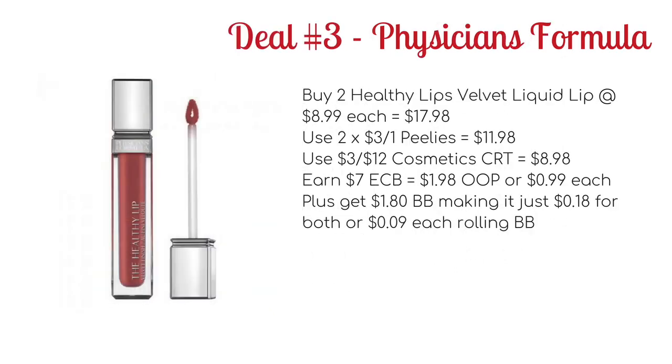Deal number 3 this week is on Physicians Formula. These are on promotion for spend $10, get $7 ECB. If you have a $3 off $12 cosmetic CRT, here's a great deal you can do. Buy two of the Healthy Lips Velvet Liquid Lips, priced at $8.99 each, bringing your total to $17.98. Use two of the $3 off one Physicians Formula coupons — which have been found in quite a few places, but Walmart is where I've been seeing them — to drop it down to $11.98. Use the $3 off $12 cosmetic CRT to drop it to $8.98. You'll get back $7 ECB, making it $1.98 out of pocket or just $0.99 each, which is still a great price.